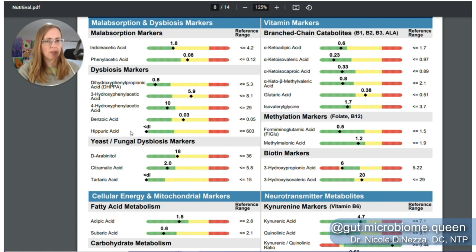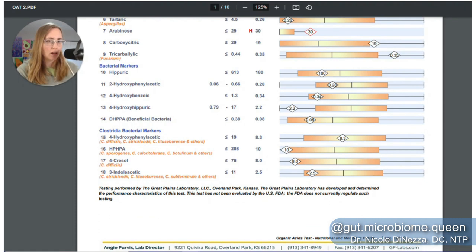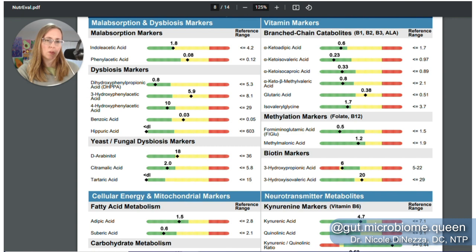We get a little bit of a different picture with the bacterial dysbiosis markers. In particular, I'll draw your attention to DHPPA. On the first OAT it's 0.09 versus 0.08, and then coming over to the NutriEval, 0.8. They're both normal; neither are really concerning. The OAT test is saying I'm on the lower-middle end of the bell curve — and actually it's kind of the same thing on the NutriEval too. So DHPPA: different numbers, but same clinical takeaway.